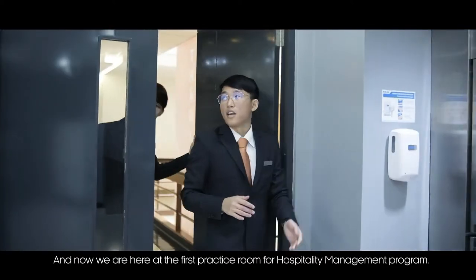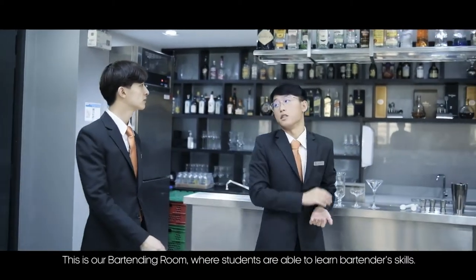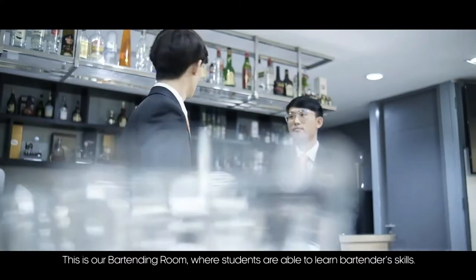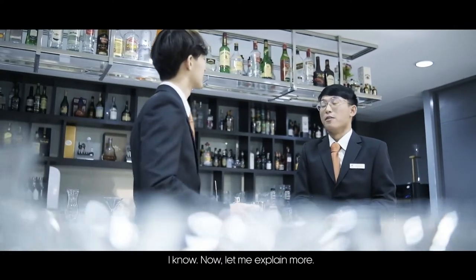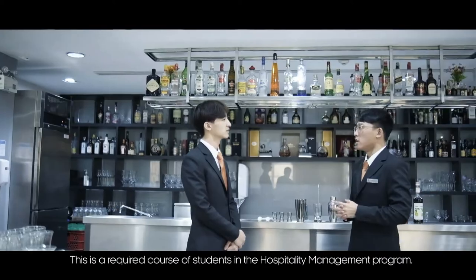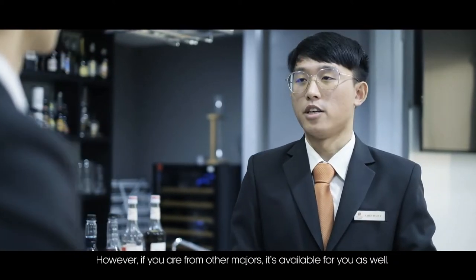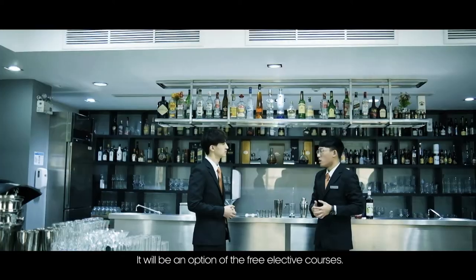We are here at the first practice room for the hospitality management program — the DPC bartending room, where students are able to learn bartender skills. This is a required course for hospitality management students; however, if you are from another major, it is also available as a free elective course. Students can apply what they learn in class through their work or at home, even in a family business.